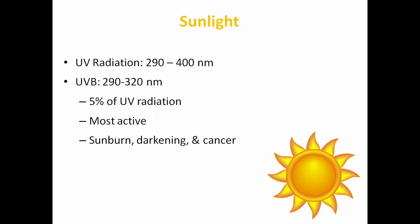So, what is UV radiation? It's basically nanometers — 290 to 400 nanometers — and there are different types. One type is called UVB, which you can say B for bad, and it's the most active. This is the radiation that causes sunburns, makes your skin darken, and puts you at risk for skin cancer. Then there's UVA, which is the majority of UV radiation, and this is the one that causes wrinkles and dark spots on the face.